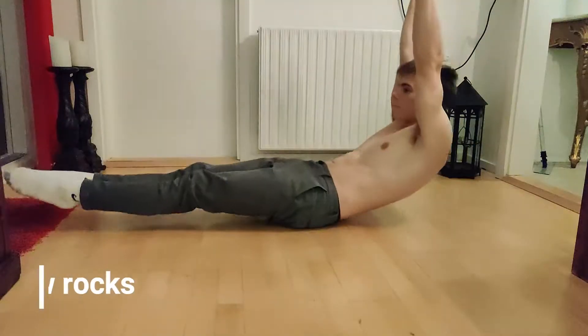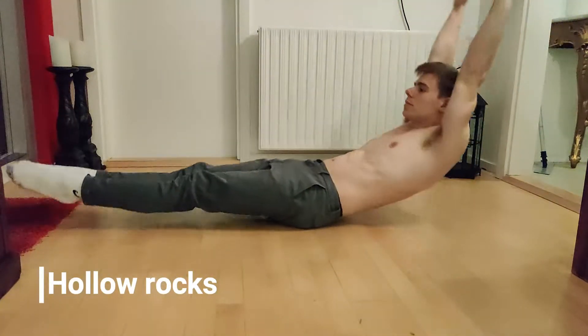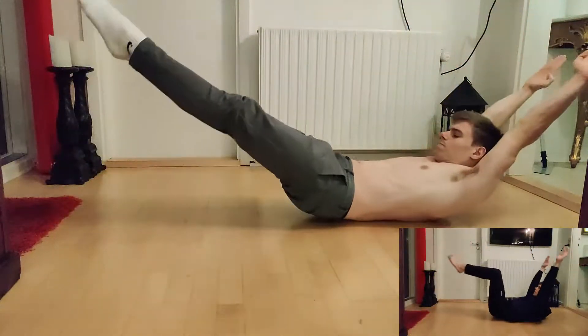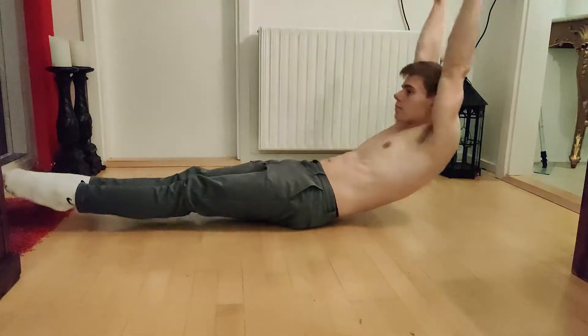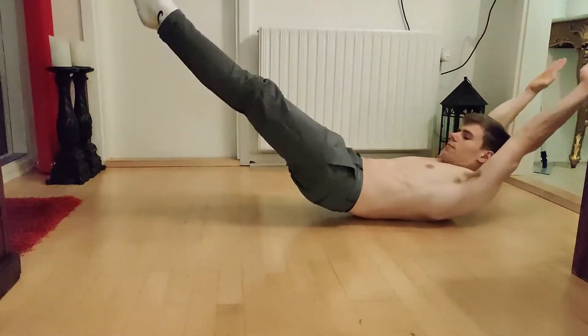The next exercise is hollow rocks. Hollow rocks target the same muscles as the static hollow body hold, but it's a dynamic version that challenges the body more. This exercise has the advantage of being dynamic, forcing you to tighten your core even more as you move back and forth.